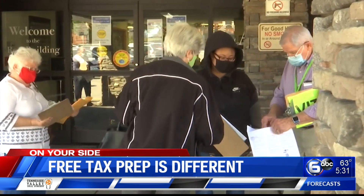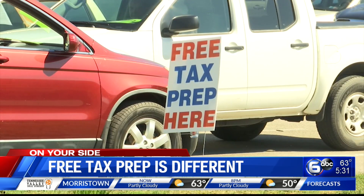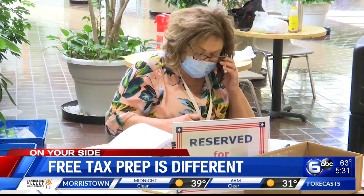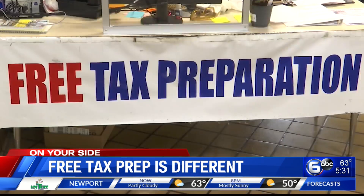Receiving free tax assistance is not like it used to be at VITA sites around East Tennessee this year. You just come to the outside of the front door. First, you'll have to set up an appointment to get assistance. There is no one-on-one service during the pandemic.